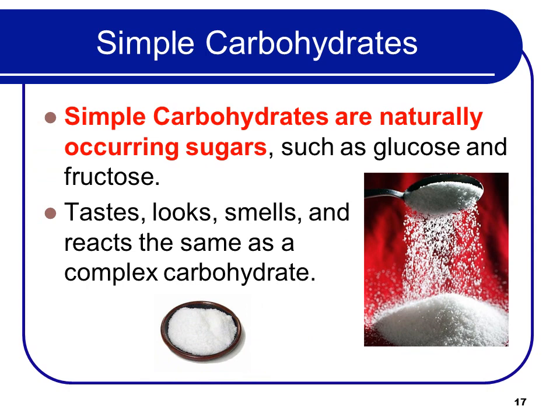Simple carbohydrates are naturally occurring sugars, such as glucose and fructose. They taste, look, and smell and react the same as complex carbohydrates.